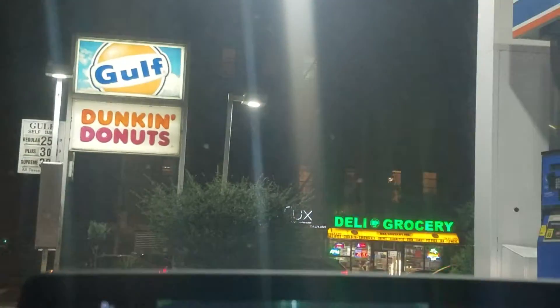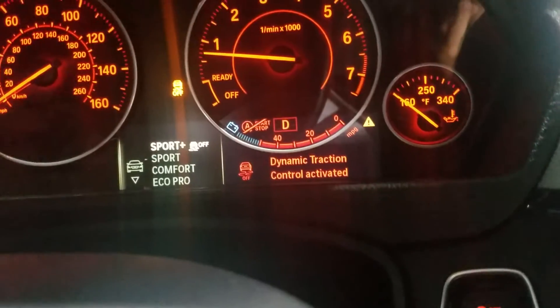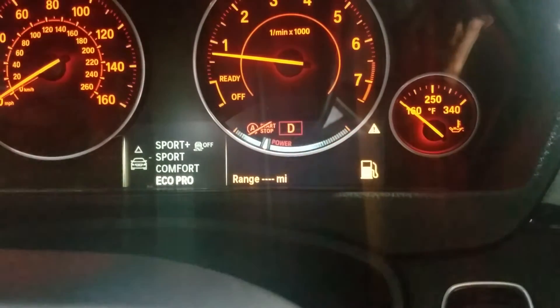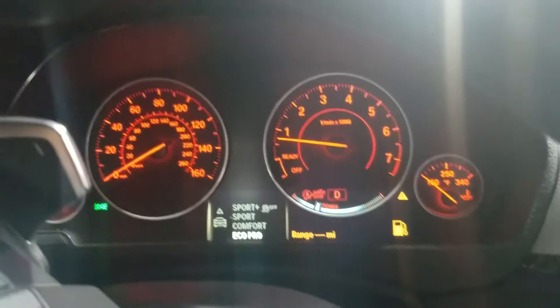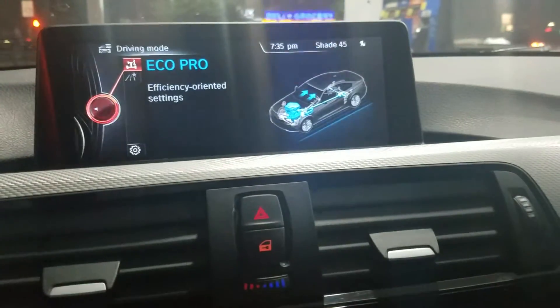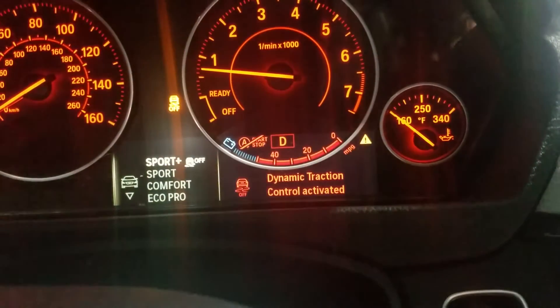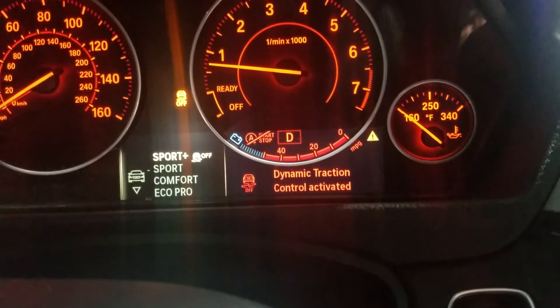I just pulled up at the gas station. Let me show you — you go down here and press Sport Plus, and you can see right here: Sport, Comfort, Eco Pro. The graphics change to blue — I love it. I just love driving this thing in Sport Plus mode.